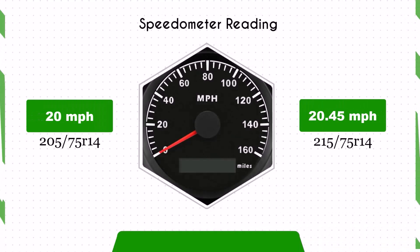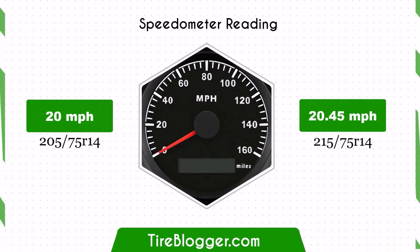With the larger 215 75R14 tires, the speedometer will read slightly lower than the actual speed. For example, at a speedometer reading of 20 mph, the actual speed will be 20.45 mph.